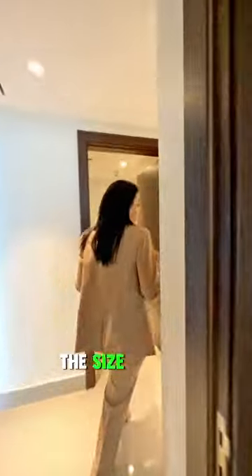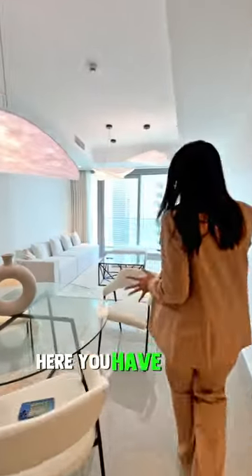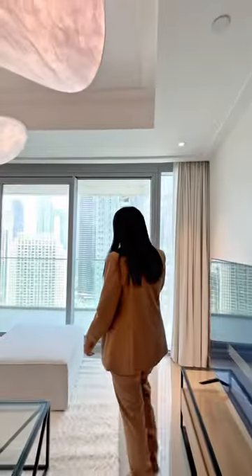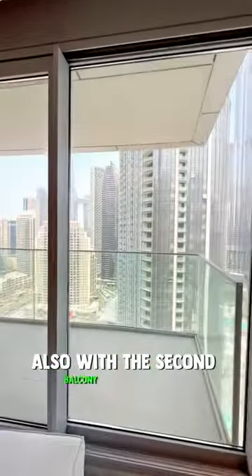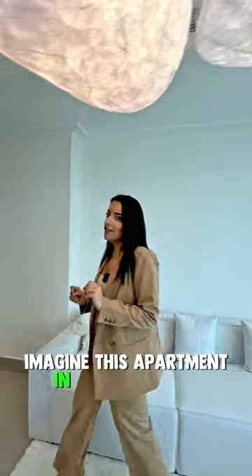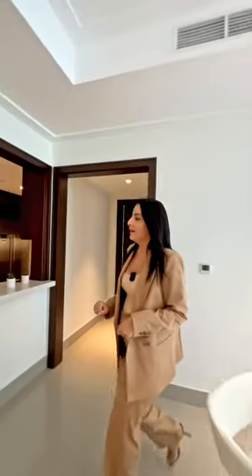The size of this apartment is over 2,000 square feet. Here you have a dining area and the living room, also with a second balcony. You can access it from here — imagine this apartment on New Year's Eve, it will be amazing.